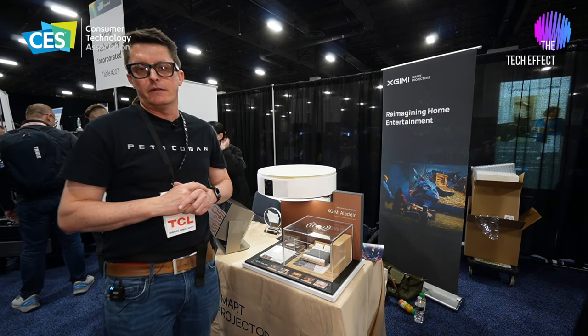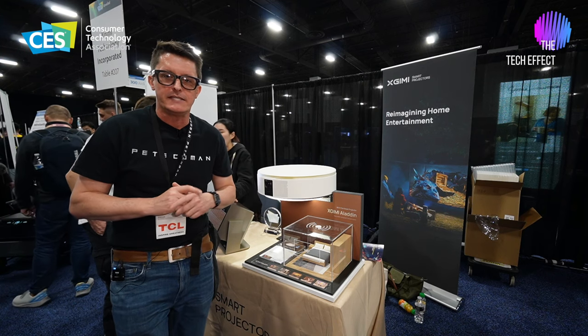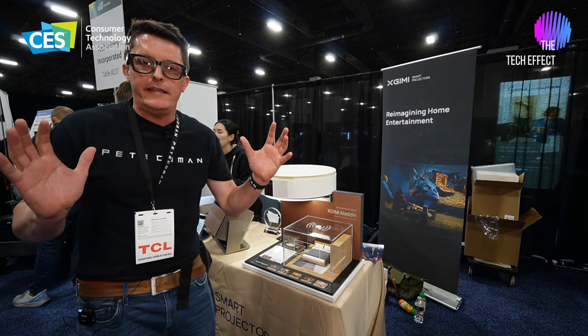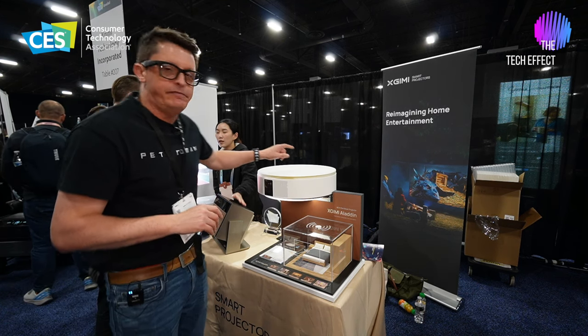G'day, I'm Pete, Tech Mancomen here at CES Unveiled 2024 in Las Vegas. We always find some great products when we're here at CES Unveiled, and I found another one.